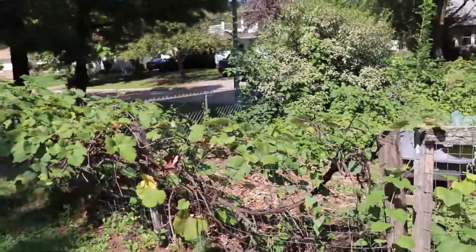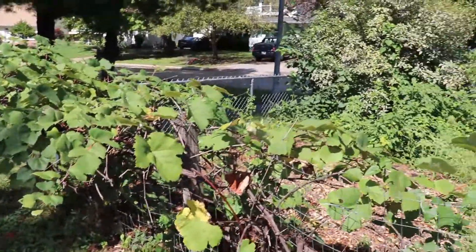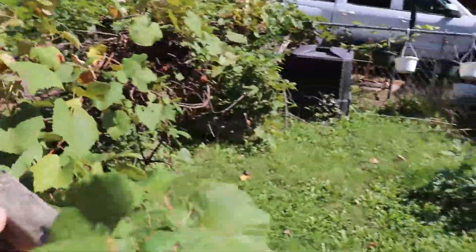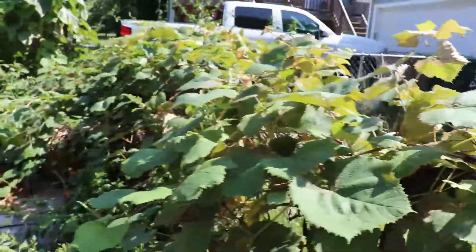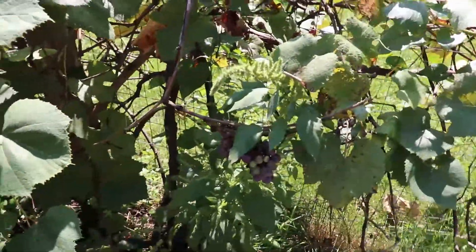The grapevines really took a hard hit this spring and didn't start leafing out until closer to the end of July. We've got just a little bit of grapes — squirrels and whatnot have been going at it. We've just got a couple grapes this year. Hopefully next year they'll do better. Usually we're able to make lots of jelly, and this year it's just not going to happen.